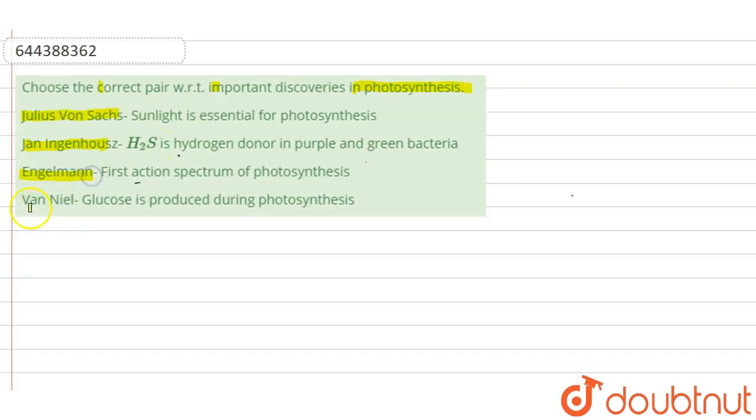Julius Sachs is paired with: sunlight is essential for photosynthesis. Ingenhousz is paired with: hydrogen sulfide is the hydrogen donor in purple and green bacteria. Engelmann is paired with: first action spectrum of photosynthesis. Van Neel is paired with: glucose is produced during photosynthesis.